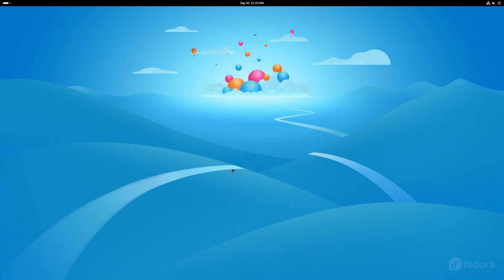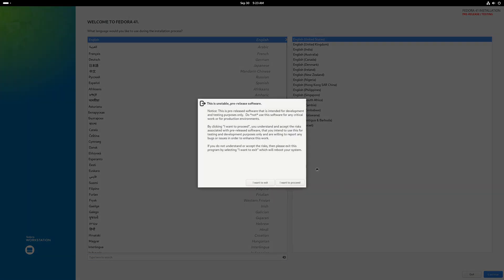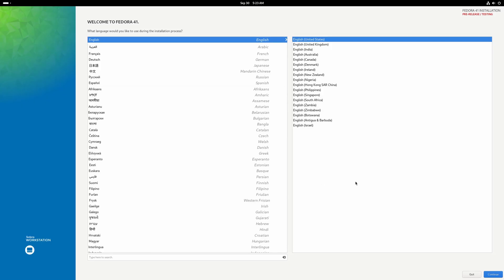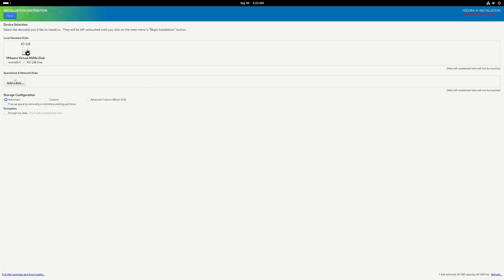I'm going to click on 'Install Fedora', select our language, and continue. This screen is just letting us know this is the 41 beta — I want to proceed. The Fedora installer has gotten really slim over the years. It's pretty much just the keyboard layout, your time zone, and then you select your hard drive. So that's what we'll do now.